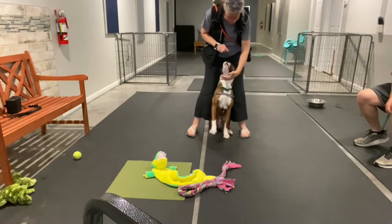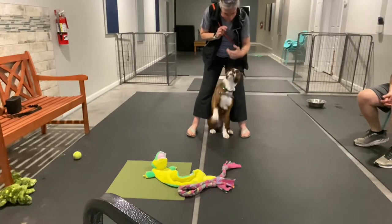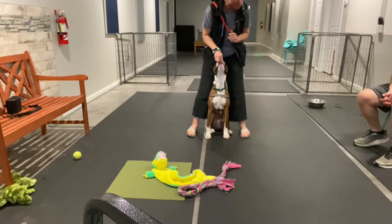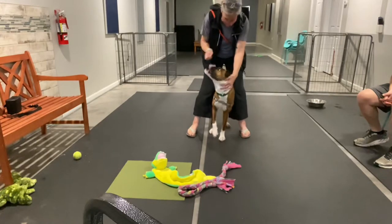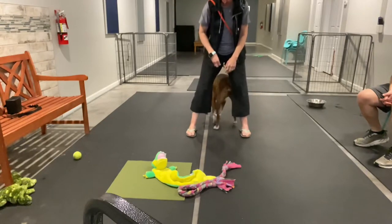I still have treats in the hand, I'm going for the chin rest. Because I can build duration — right now the treats are in my hand. I need him to hold steady for a second. And then the next step after this — hike, hike, hike — you're going to do one more, just for demos.